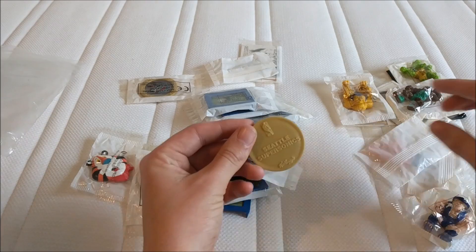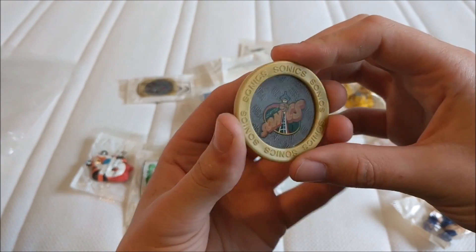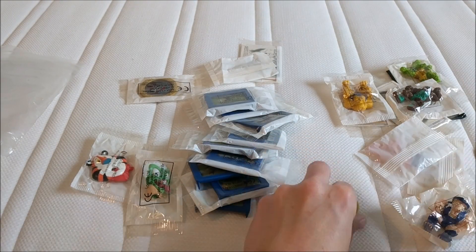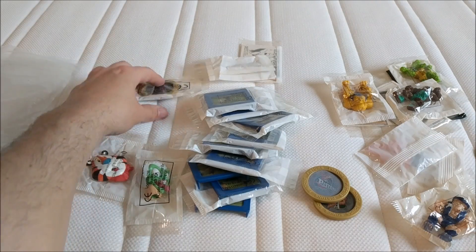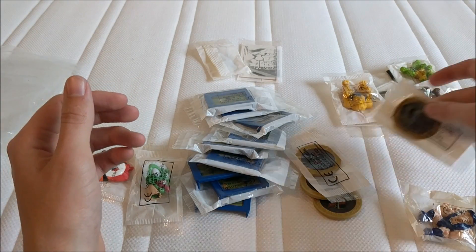There's these things — Seattle Supersonics. I don't even remember these but they came in the same lot. Quite cool. Two opened, one sealed... and another one sealed.